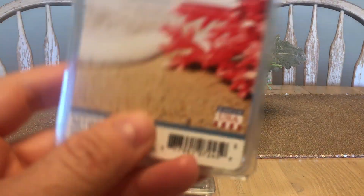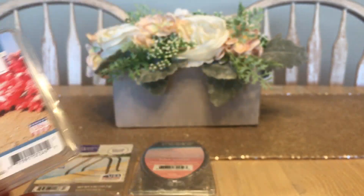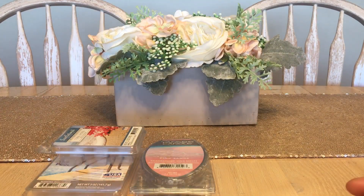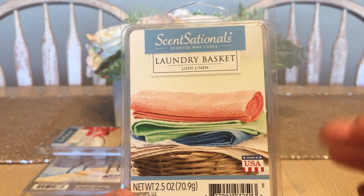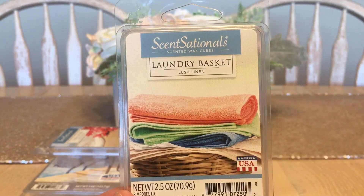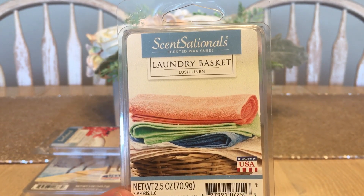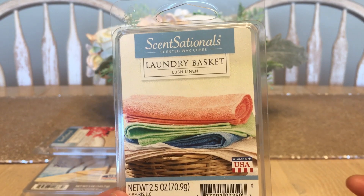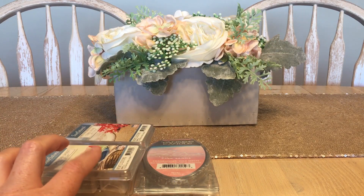Pink Sands is such a beautiful blend — I don't really know what makes it 'pink' but I really enjoy it. Moving on with Sensational: Laundry Basket. Again, you can get this in Canada. It smells like all the laundry has been washed, thrown in the dryer with a lovely scented dryer sheet, and you've literally just folded it — dry, fluffy towels and fresh linens. Very, very nice. I melt this one in the bathroom exclusively.